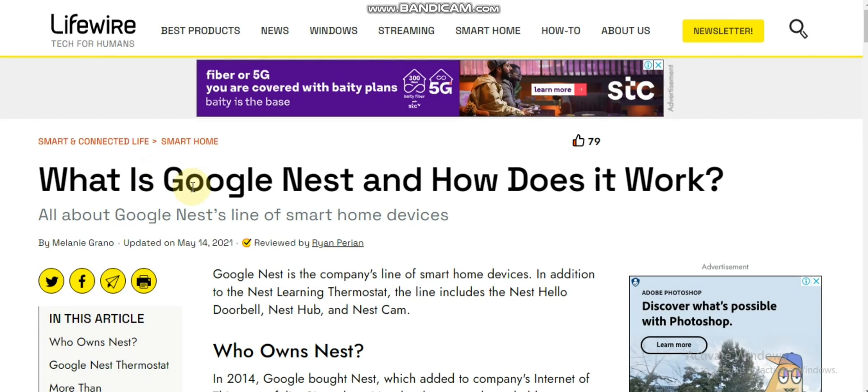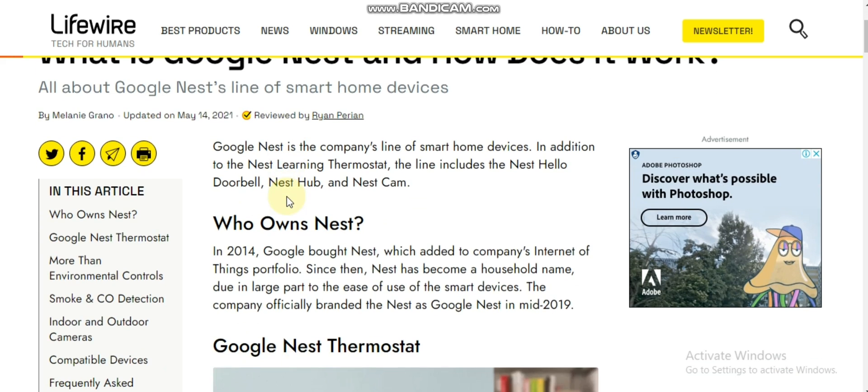Today's topic is Google Nest. We will learn about Google Nest, how it works, and what it is. We will go through this one by one, so let's start the video.